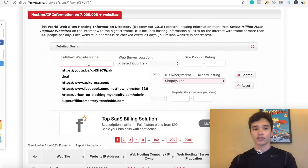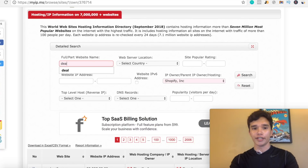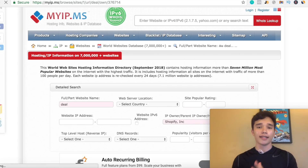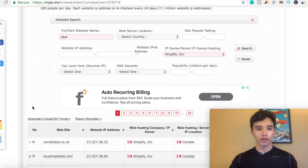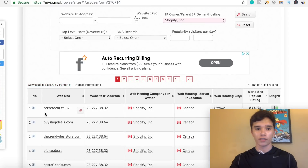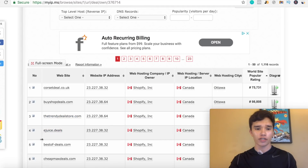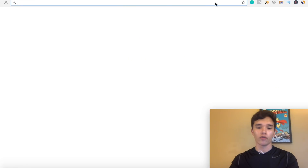What you guys can actually type in is just the keyword 'deal.' This is basically gonna pull up Shopify stores that have the keyword 'deal' in them, and this is gonna filter out some quality Shopify stores that potentially have winning products. Scrolling down, you're gonna see just a few different stores that pop up with the word deal in them, like corsetdeal.co, buyshopdeals.com, thetrendydealstore.com. For example, if we were to take this specific Shopify store — bestof-deals.com — let's just copy that and put it in our URL.